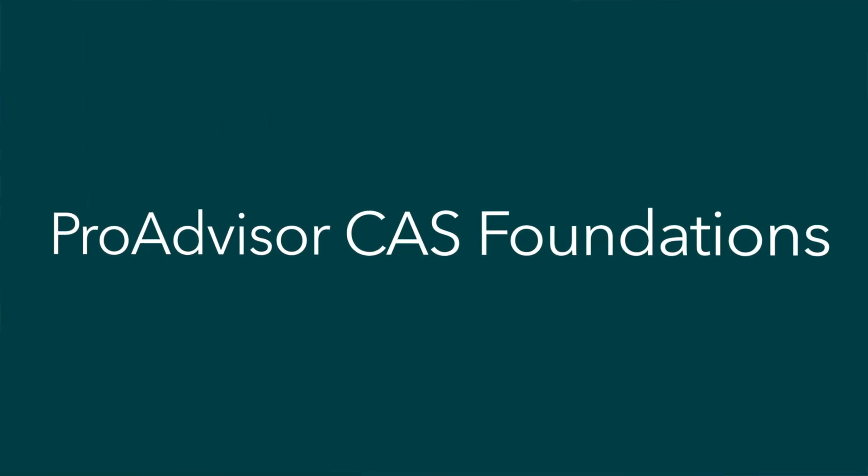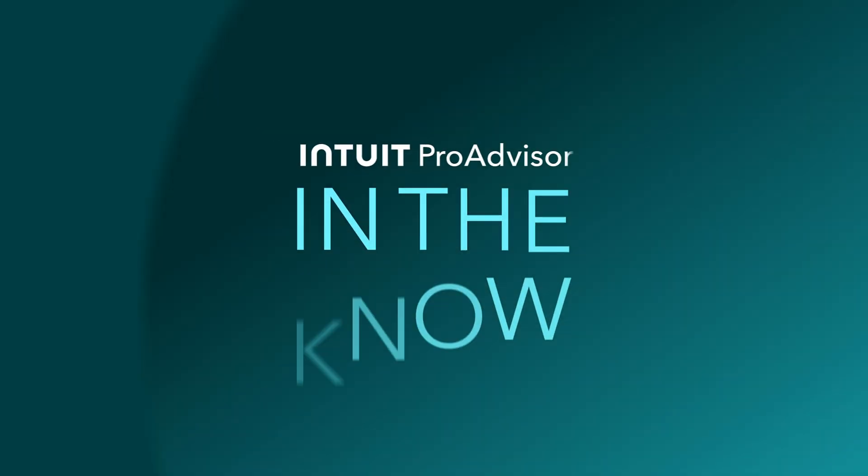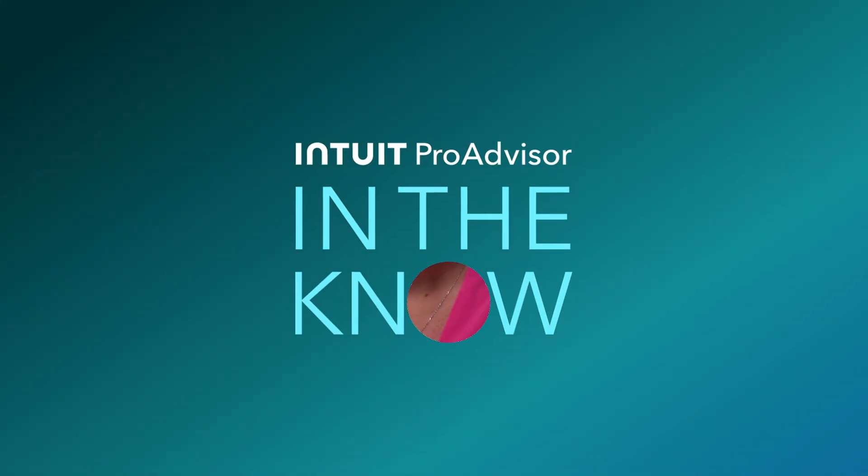On today's episode of In The Know, we'll be showcasing the Client Advisory Services Learning Pathway, a brand new learning program for pro advisors. It's Jacqueline and you're watching In The Know, where you get exclusive access to demos of Intuit product enhancements by the leaders who built them. Let's jump right in with Kevin, who will show you our new Cass Foundations Learning Pathway.